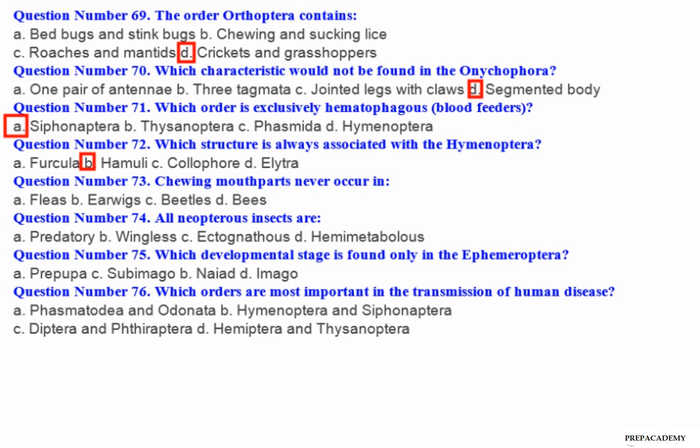Question number 73: Chewing mouth parts never occur in — A. Fleas. B. Earwigs. C. Beetles. D. Bees. Question number 74: All apterous insects are — A. Predatory. B. Wingless. C. Ectognathous. D. Hemimetabolous.